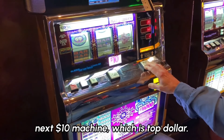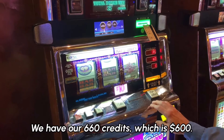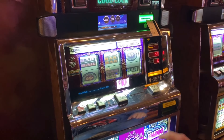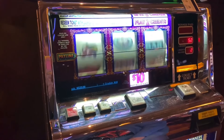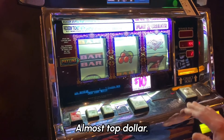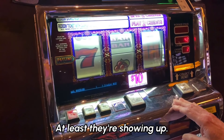We loaded up our next $10 machine, which is Top Dollar. We saw that somebody just hit the Top Dollar for $350. We have 60 credits which is $600, and Fred is going to start us off. Almost the Top Dollar — so close! That would have been $16,000 if we had hit all those. At least they're showing up.